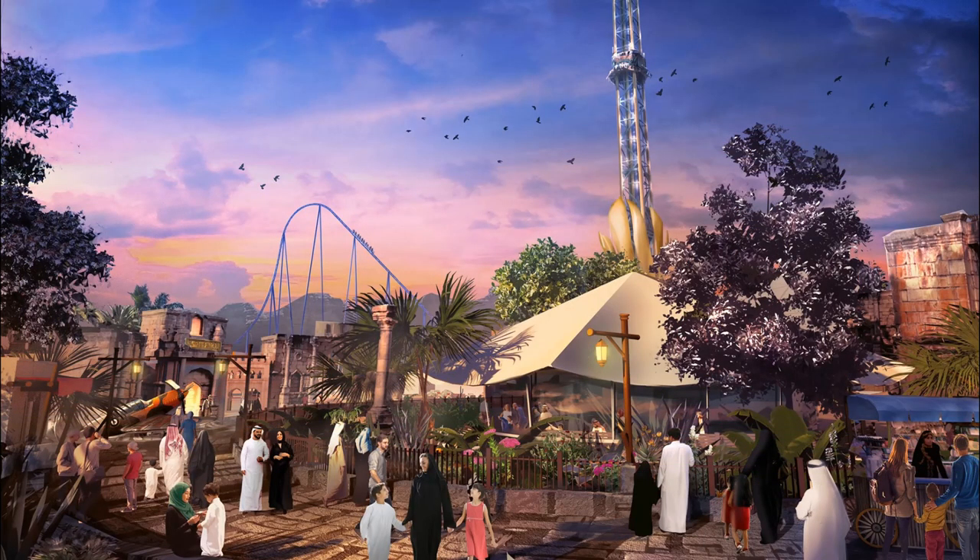Starting with the first concept art, the clear things you can see are the Shot Tower and, from a distance, the world's tallest, fastest, and longest roller coaster — Falcon's Flight. In my opinion, I think it's incredible. The Shot Tower looks very much like an S&S Shot Tower, though it could be Zamperla or a similar manufacturer. You can also see the entrance with the name Spitfire — that's for the Premier-launched shuttle coaster, which I believe was a full-throttle-style coaster in the plans.